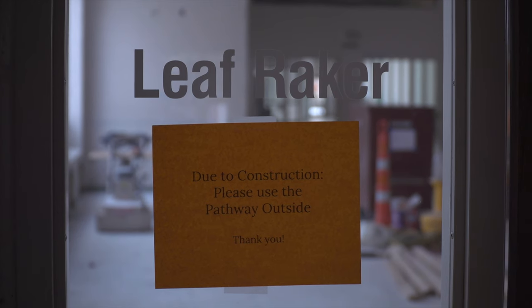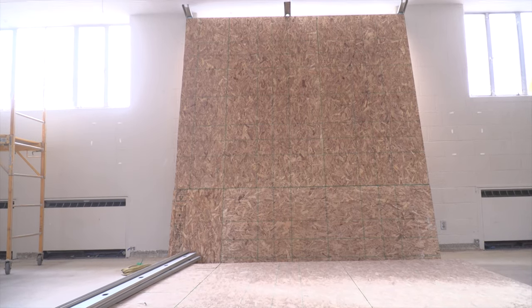The building was built 70 years ago and we've done lots of renovations to parts of it, but the West Corridor and the Snack Shop, or Leaf Raker, haven't been renovated. The Leaf Raker underwent a renovation about 35 years ago, but they didn't change the windows, they didn't change the heating system, and it hasn't been air conditioned since the day it was built.